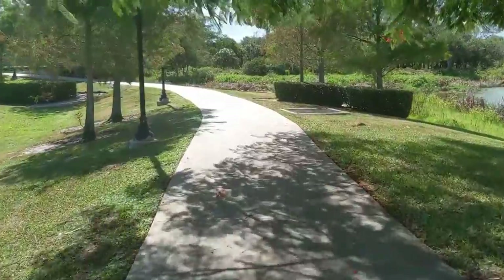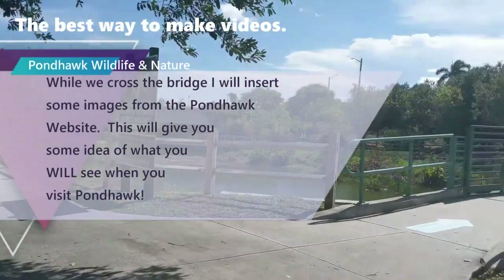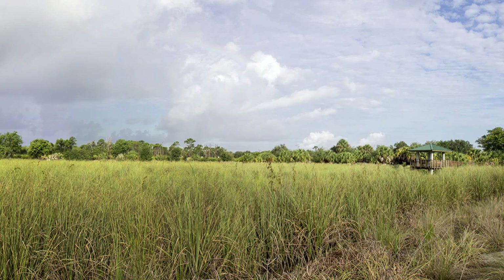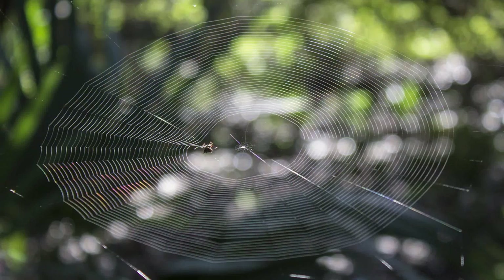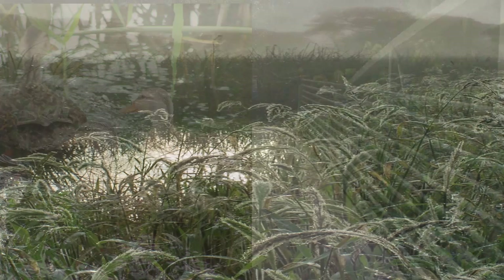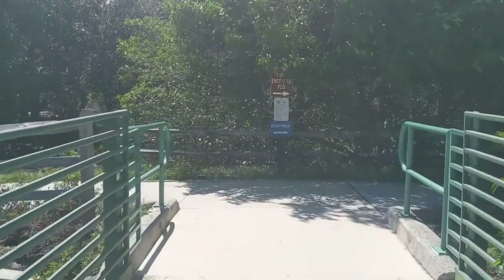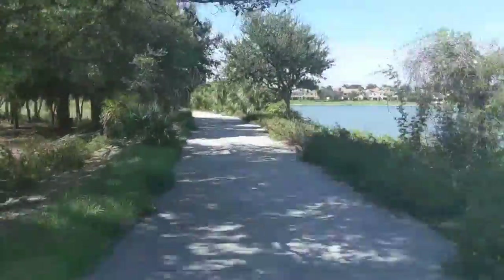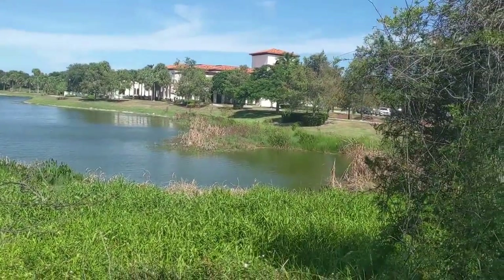I'll be back to Pond Hawk. Our library — our ever-famous point of reference for Pond Hawk.